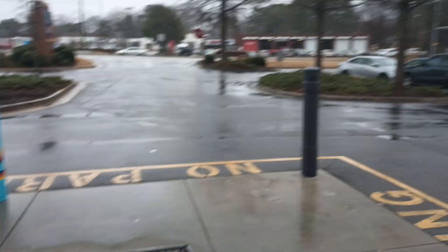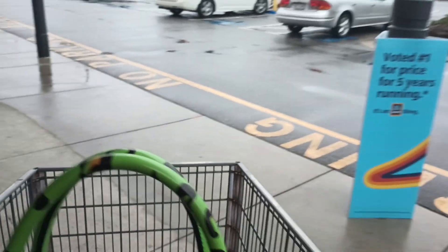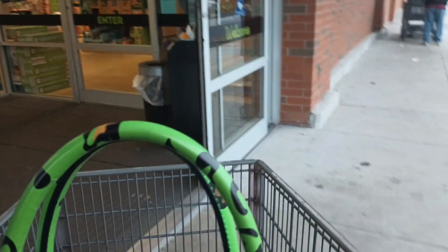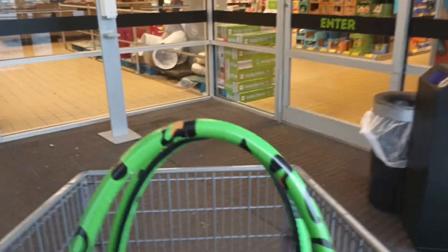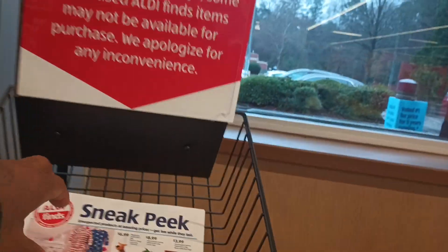Hey y'all, it's gloomy outside. We're on our way to Aldi. I don't think they got any new candles, but we're gonna see if they marked some of the other ones down. Let me check the sneak peek to see if they're gonna have some new candles out tomorrow.